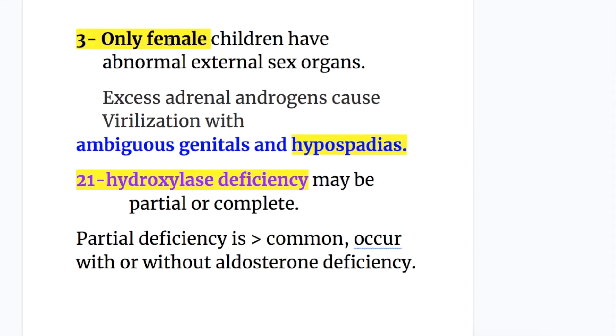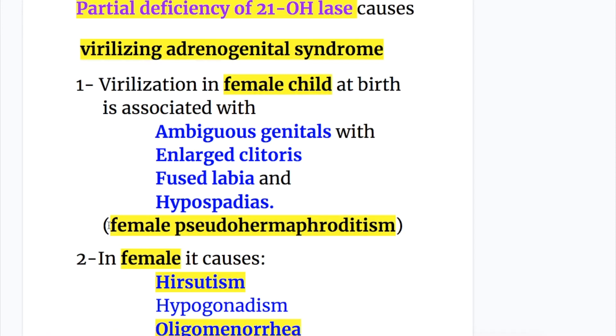Only female children have abnormal external sex organs. Excess adrenal androgens cause virilization with ambiguous genitals and hypospadias. 21-hydroxylase deficiency may be partial or complete. Partial deficiency is more common and occurs with or without aldosterone deficiency, and causes virilizing adrenogenital syndrome.